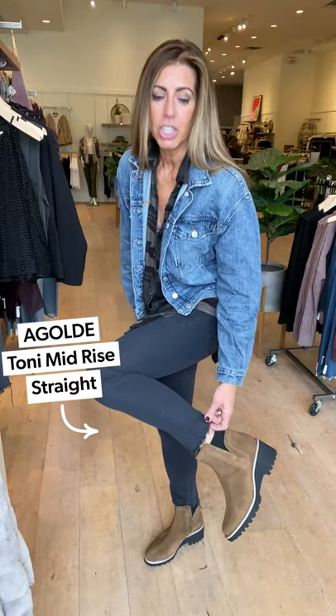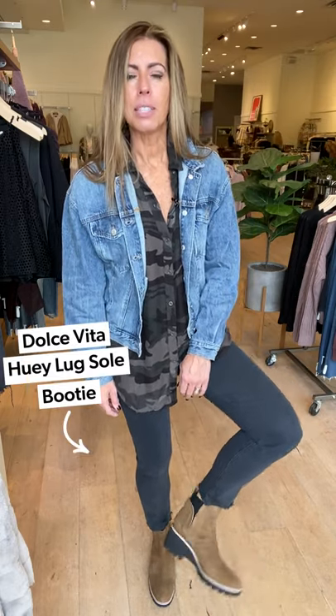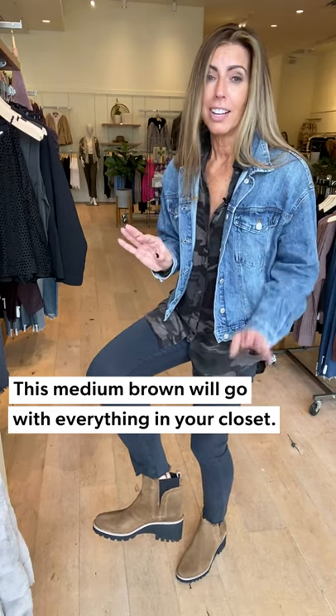I have it on with these fun Goldie jeans that are nicely shredded on the bottom, which keeps it really trendy. This shirt is so long — and I'm 5'9, close to 5'10 — so if you're comfortable in Spanx you could totally wear this with Spanx underneath without denim. But Goldie is my go-to brand so I always throw on a little denim. Then look at these fun Dolce Vita booties — a perfect medium brown that's not too caramel, not too dark, going with basically everything in your closet.